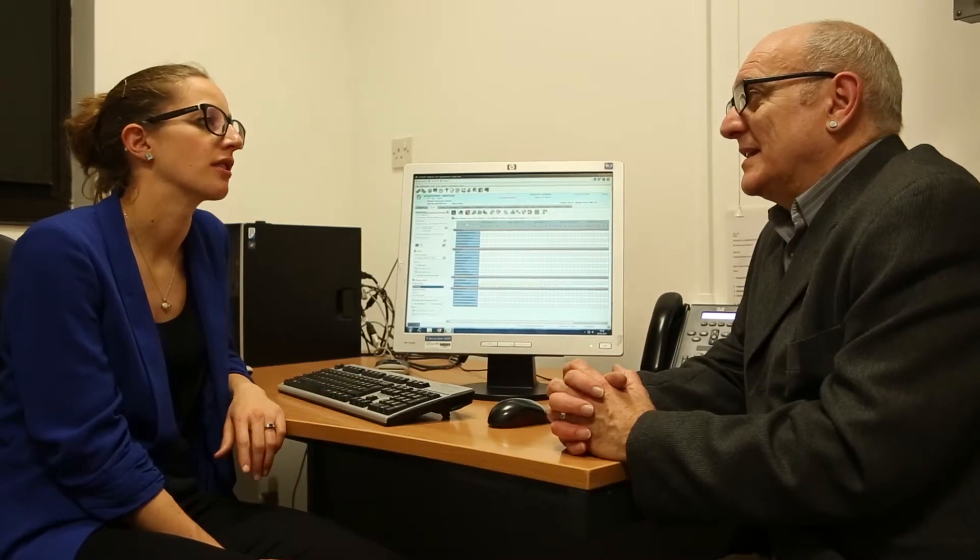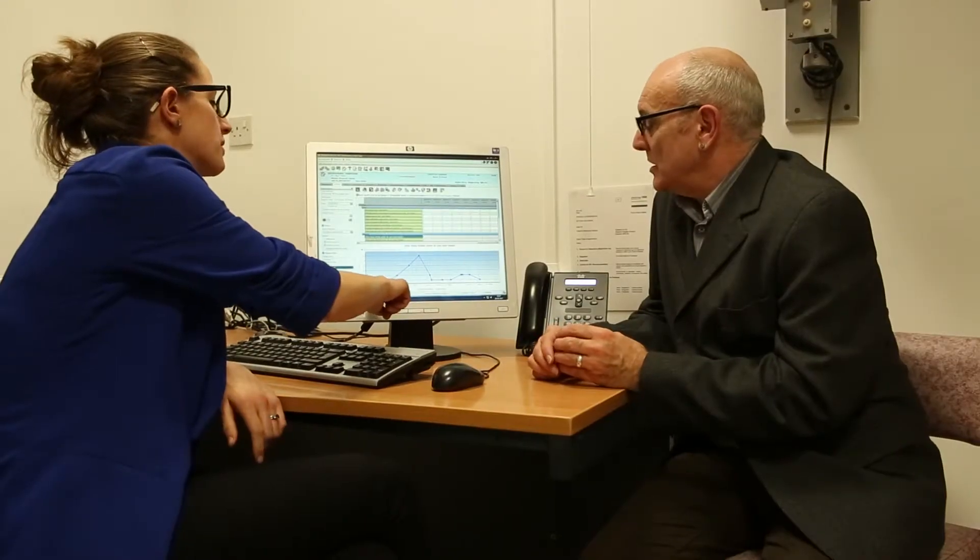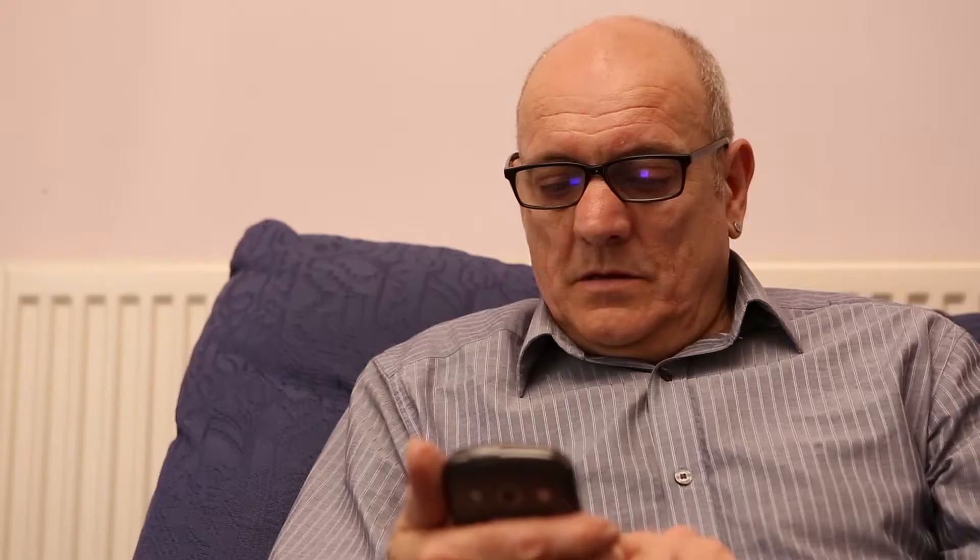Some patients reported having been fine, but actually the graph shows that they had had episodes of pain. It's actually really helped me to become more self-aware. I actually feel like I know my own body better now.